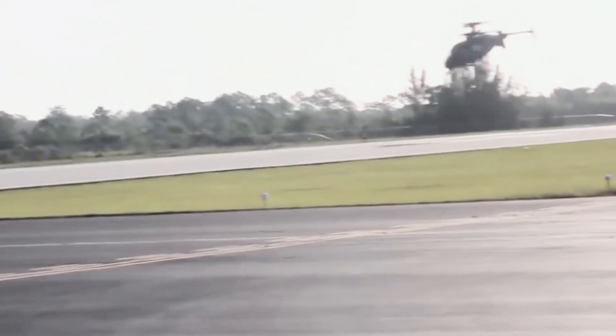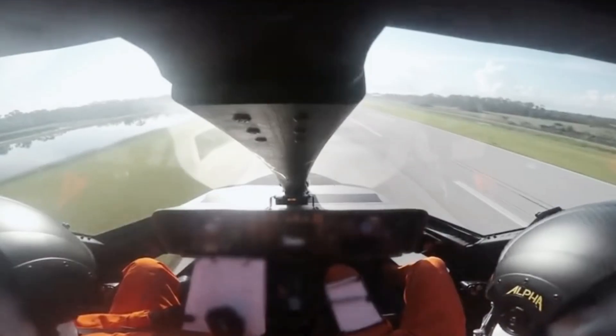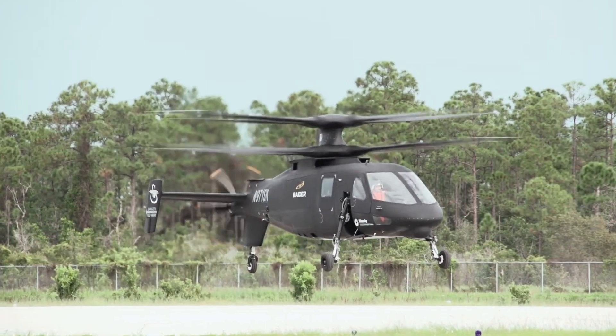Sikorsky's X2 technology at the heart of the Raider helicopter is scalable to a variety of military missions, including light assault, light attack, armed reconnaissance, close air support, combat search and rescue, and unmanned applications.